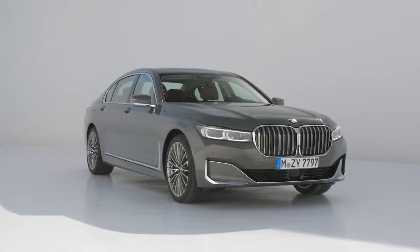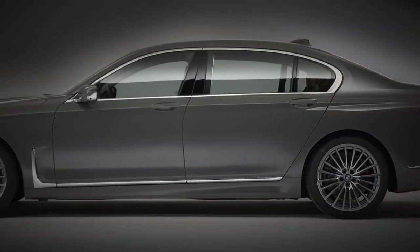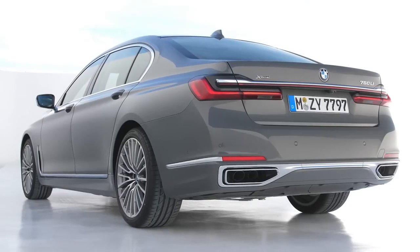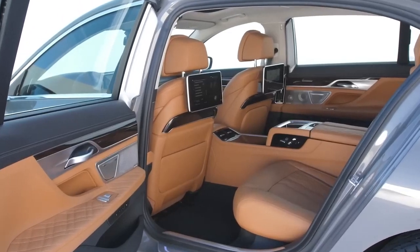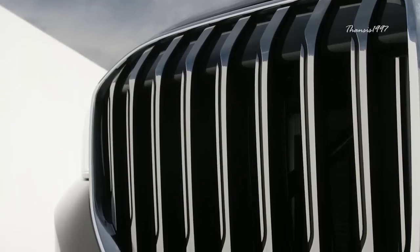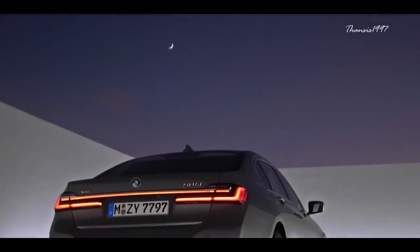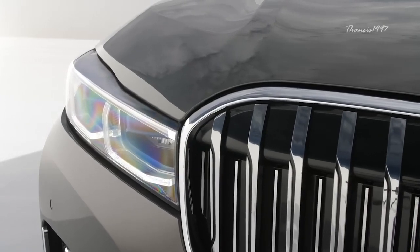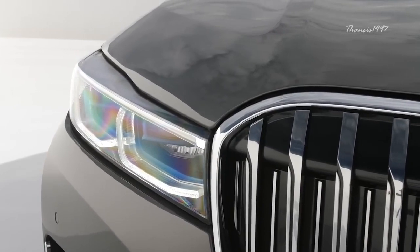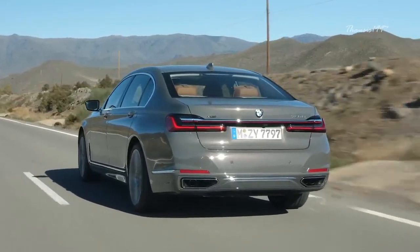BMW 7 Series. BMWs have always been known as performance machines. However, the new 7 Series also adds in all the luxury one does not expect from a BMW. Both the exterior and interior styling have been revised, and the famous kidney grille is now longer and wider than you would have ever seen on a 7 Series. The rear end is also a bit more beefed up, and all the lights on the front and rear are sleeker yet more pronounced. You'll also find plenty of chrome used in the main exterior body parts.